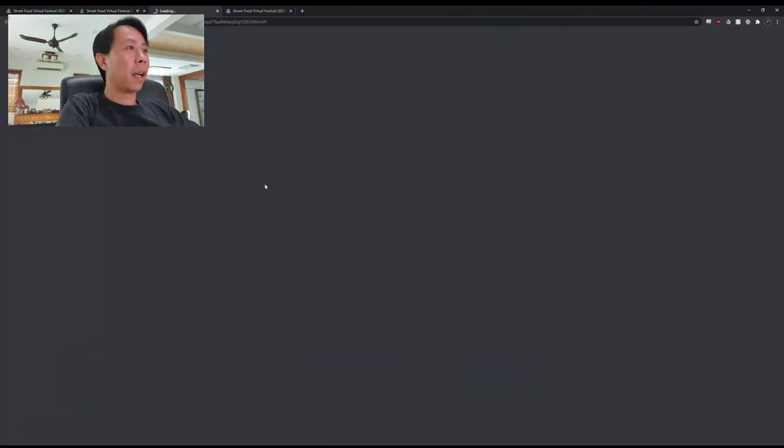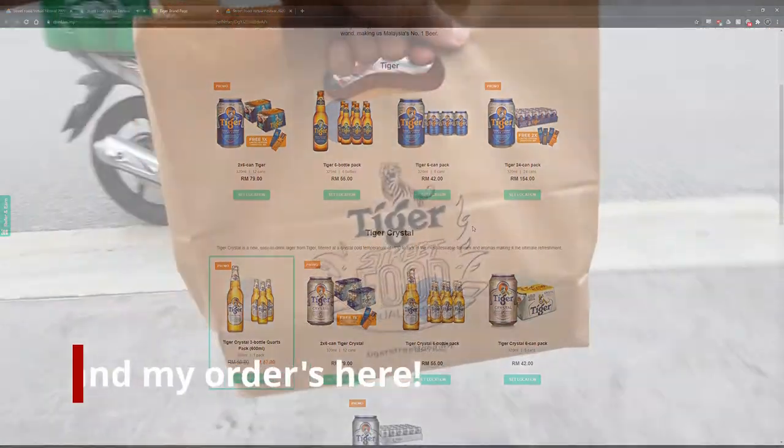You will go to Drinkies Bar where you can order. Oh, it's here.